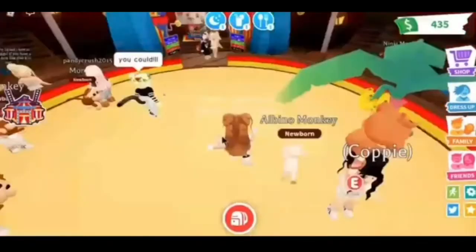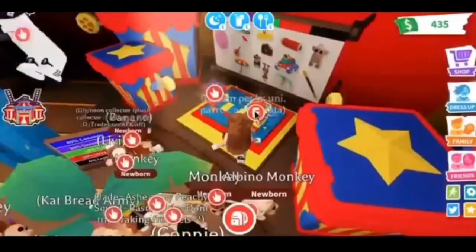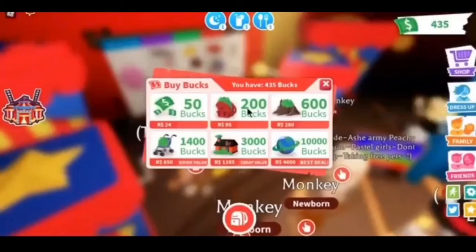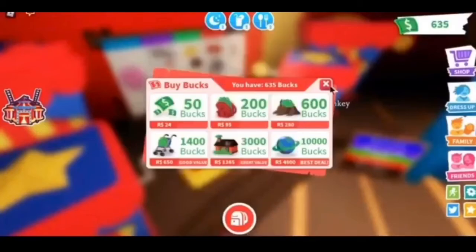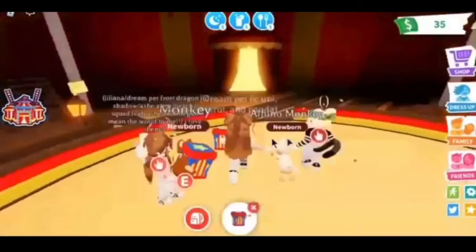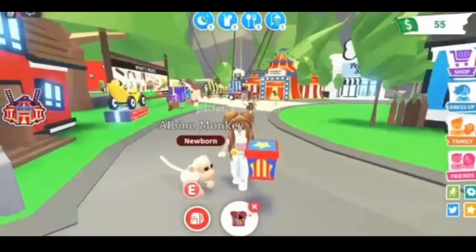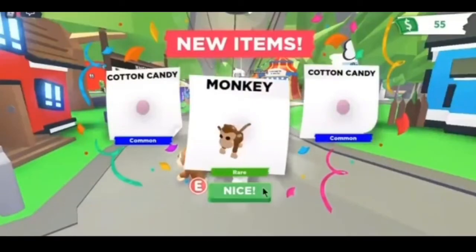Let's go see what else we can get. Should I buy another one? I'm going to buy some more money. Let's buy the 200 one. Now let's buy another box and go outside to see what we get. Okay, I'm excited — ready? Two cotton candies and a rare monkey!